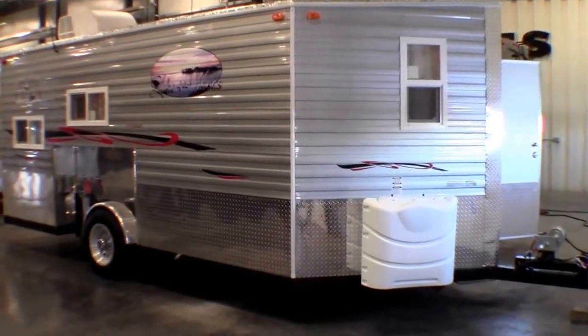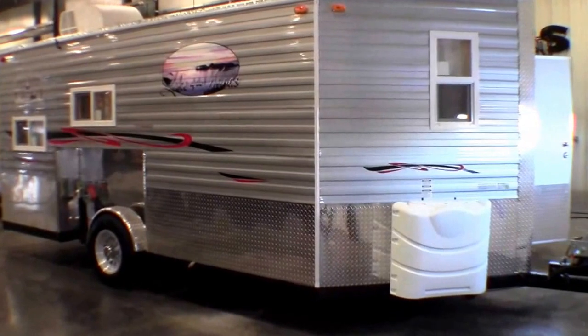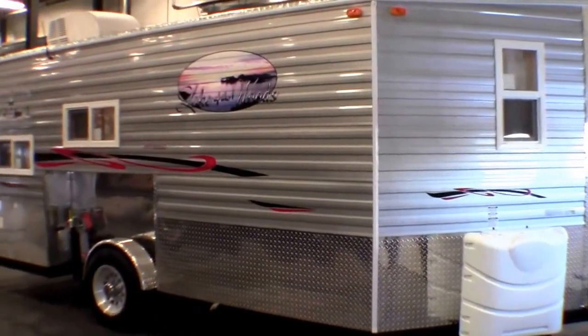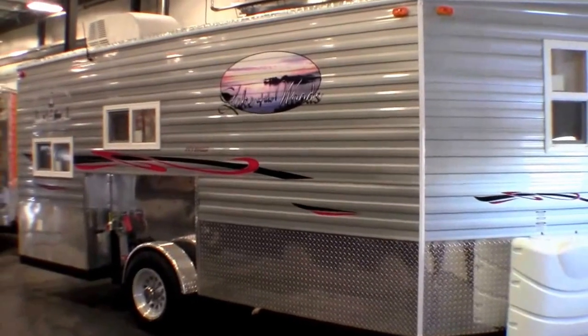Hello, my name is Andy Johnson. I'm at Bullion RV in beautiful Duluth, Minnesota. Today I want to take a little bit of time and show you our brand new 2014. This is an Ice Castle, Lake of the Woods, and this is a hybrid.